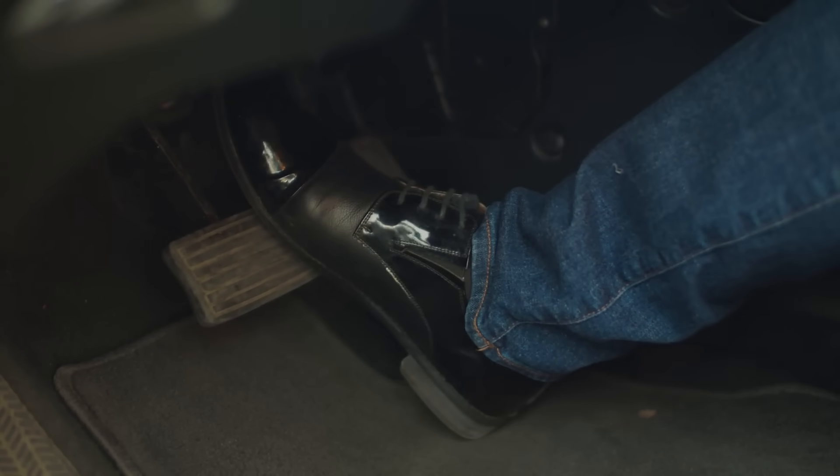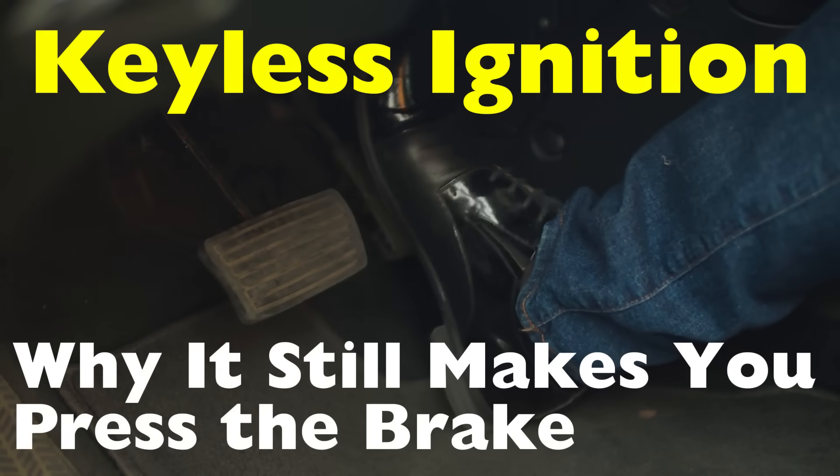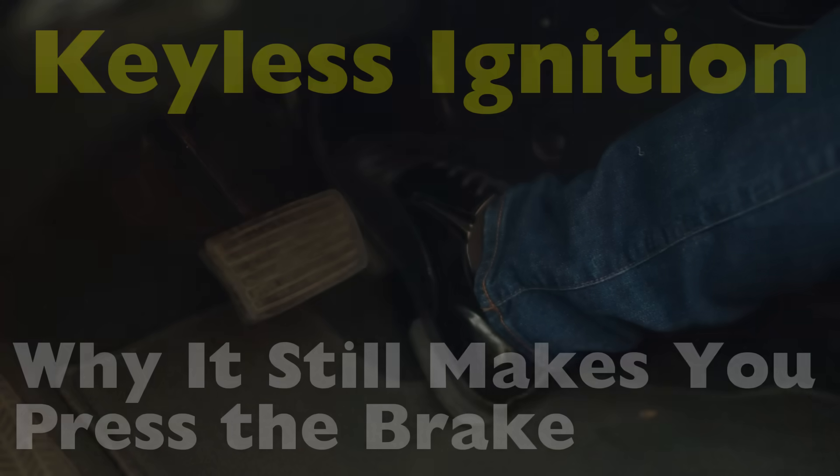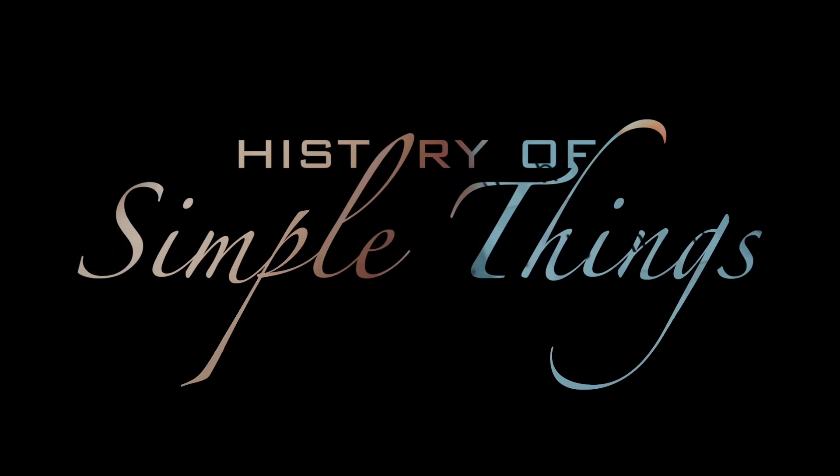The real reason behind why keyless ignition still makes you press the brake — let's get into it right here on History of Simple Things.